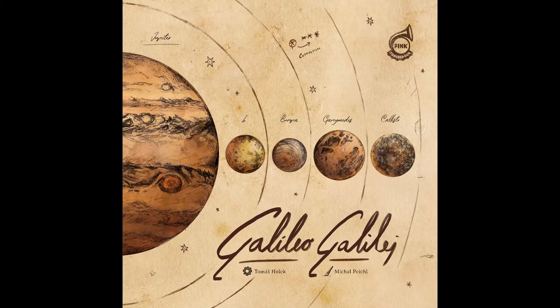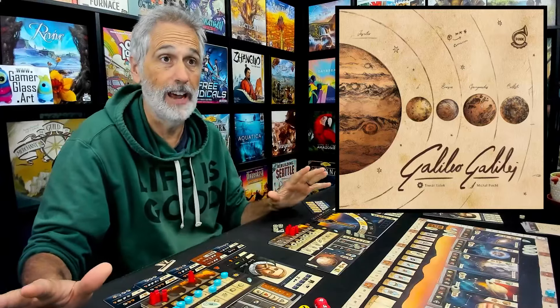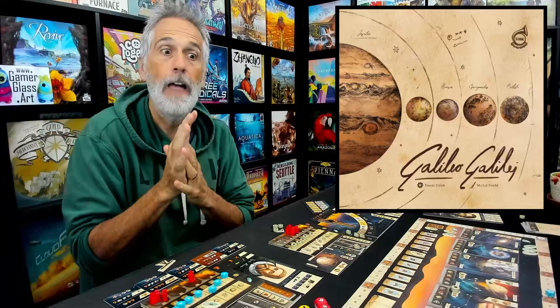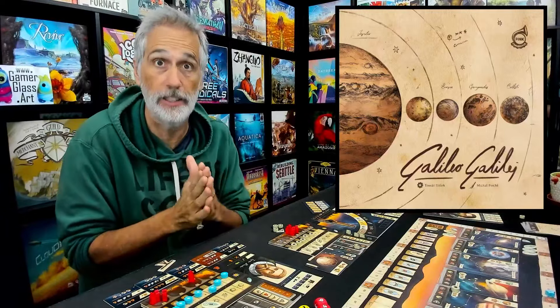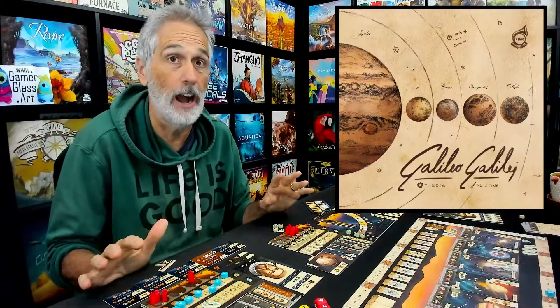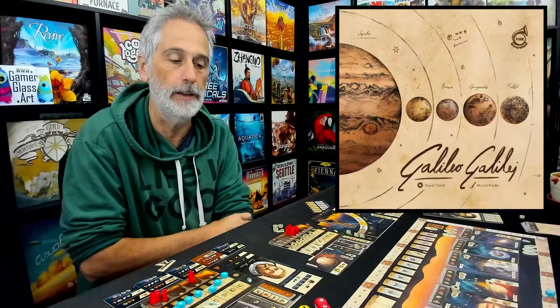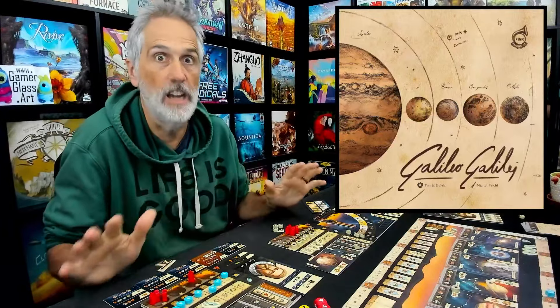Hey everybody! Final Thoughts time for Galileo Galilei. Let me tell you right now, there is a new designer in town. Thomas Holick, the designer of Galileo Galilei, has got three big box games coming out for Essen Spiel this year, 2024. I'm going to try my best to make sure I get all three of them covered on the channel in time for Essen Spiel, because so far I've played two of them, and they're phenomenal.